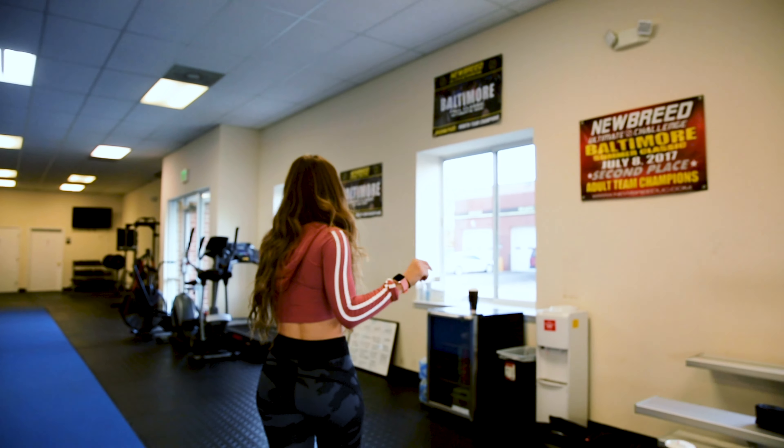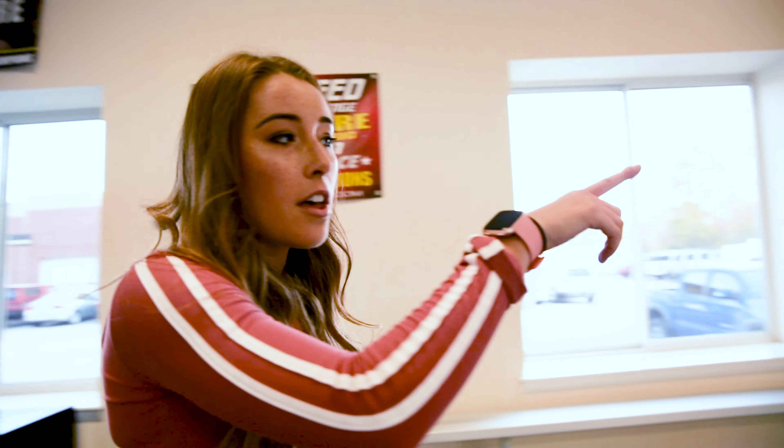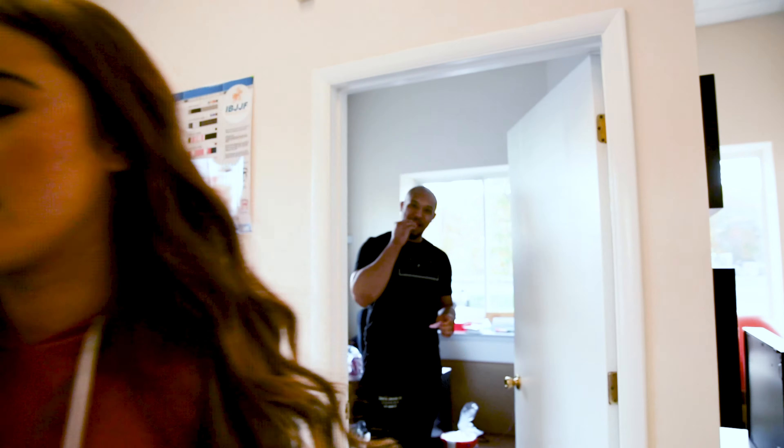Hey guys, welcome to 301 MMA here in Gambles, Maryland off of Route 3. Today we are going to do a little gym tour, so let's get started.